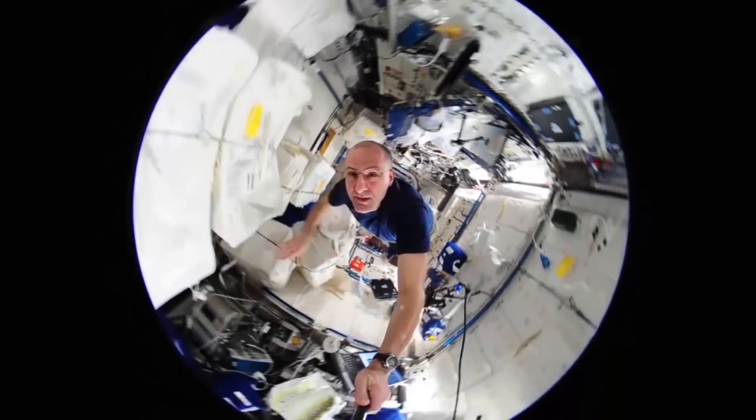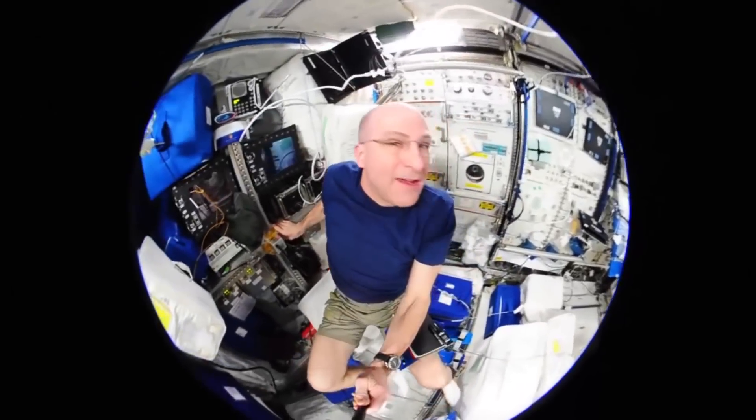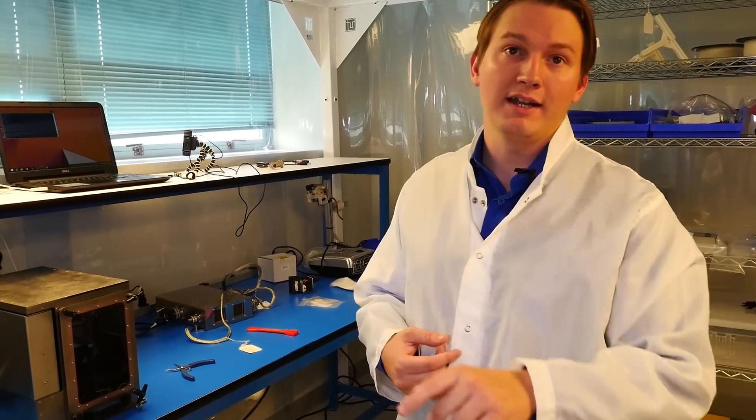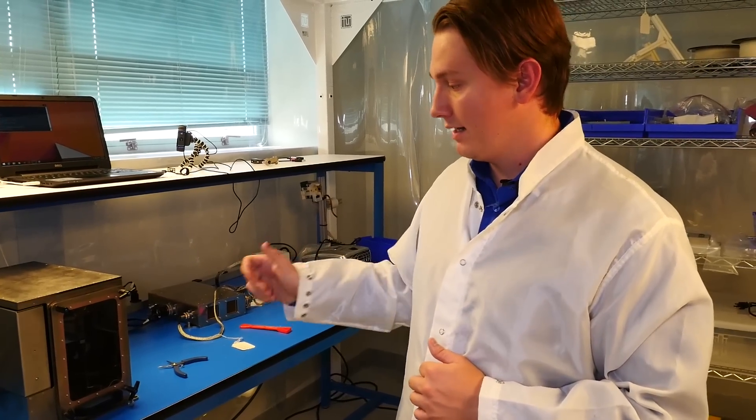An astronaut's time is worth roughly $50,000 an hour. So you don't want them playing around with the printer for five hours to get it working, because there goes a quarter of a million dollars. We will be operating from the other room, hitting the print button, and the astronaut will essentially only have to turn it on and then take out the part — that's the ideal goal.